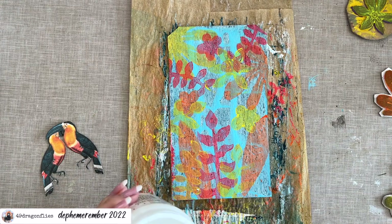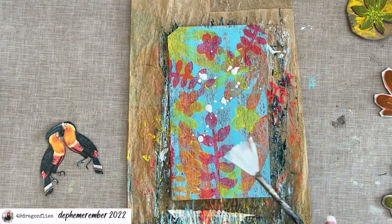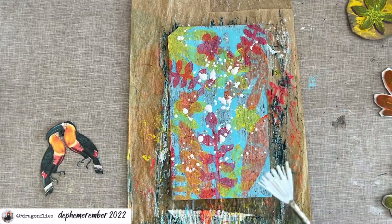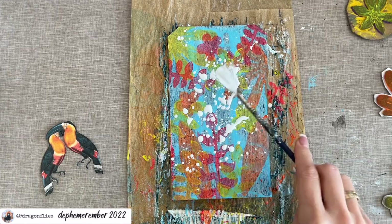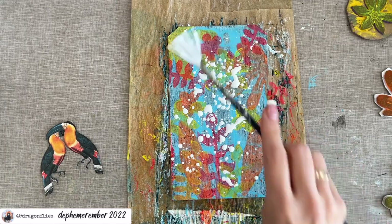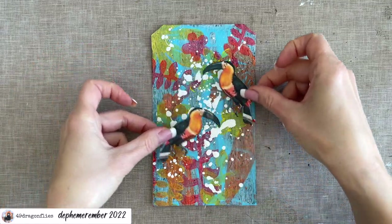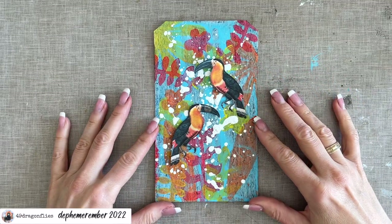So if we place our toucans now, I think they could stand out a little bit more. The way I'm going to do that is by adding some splatters in white with my gesso, and especially concentrate on the area that I want to put the toucans on. I want fairly big splatters. That's a beautiful contrast. So I want lots of splatters towards the middle. I've dried these and I think they do come out now more with the white splatters.